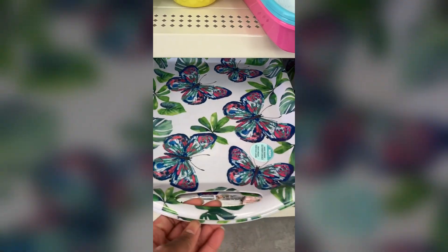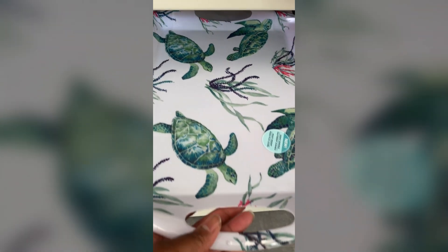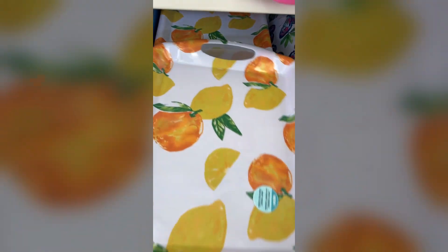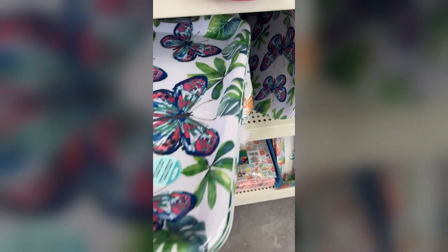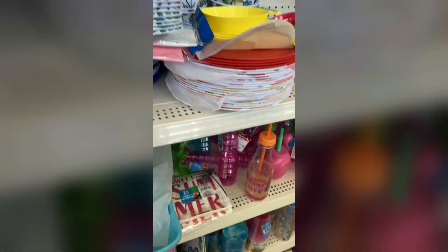I had seen these designs in that kind of surfboard-shaped tray before, but I had not seen them in this regular tray design. Let me know if you guys have seen these or if you've been picking them up. Have you ever been in Dollar Tree and needed to dig deep into a stack to get the design you wanted, making a mess moving stuff around? That's me all the time.